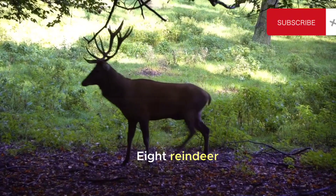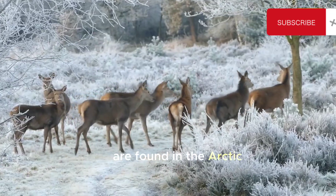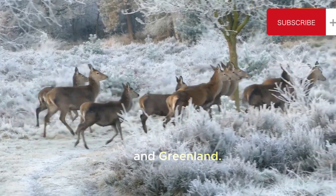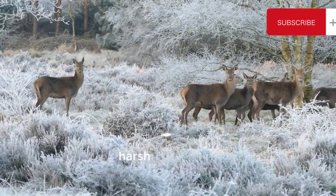8. Reindeer. Rangifer tarandus — reindeer, also known as caribou in North America, are found in the Arctic and subarctic regions of North America, Europe, Asia, and Greenland. Both males and females have antlers, and they have adapted to survive in cold and harsh environments.